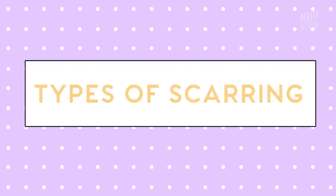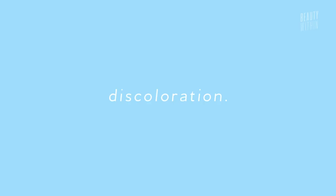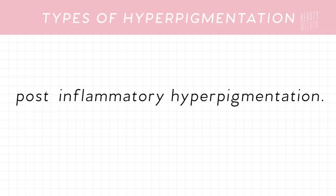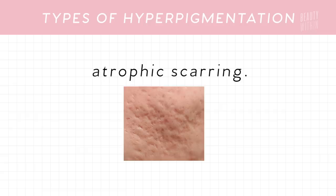Let's talk about the different types of scarring. The term 'acne scar' has become the umbrella term for all types of discoloration and hyperpigmentation, as well as the aftermath of pimples. However, they actually include three different types: the first is post-inflammatory hyperpigmentation (PIH), the second is post-inflammatory erythema (PIE), and number three is atrophic scarring.